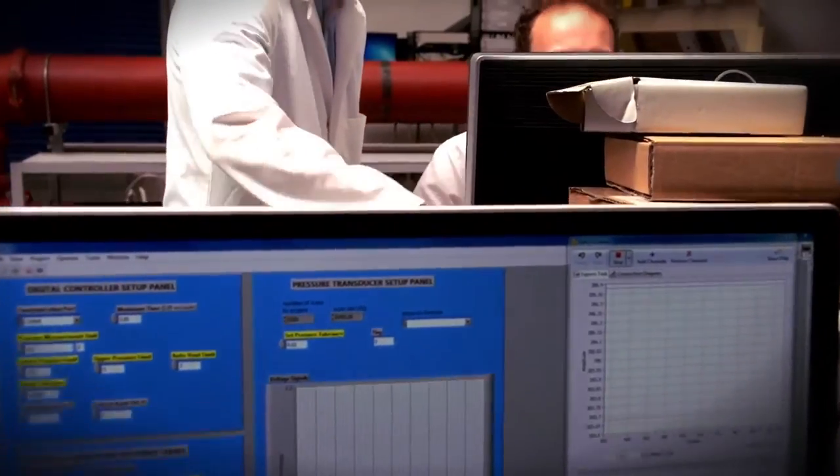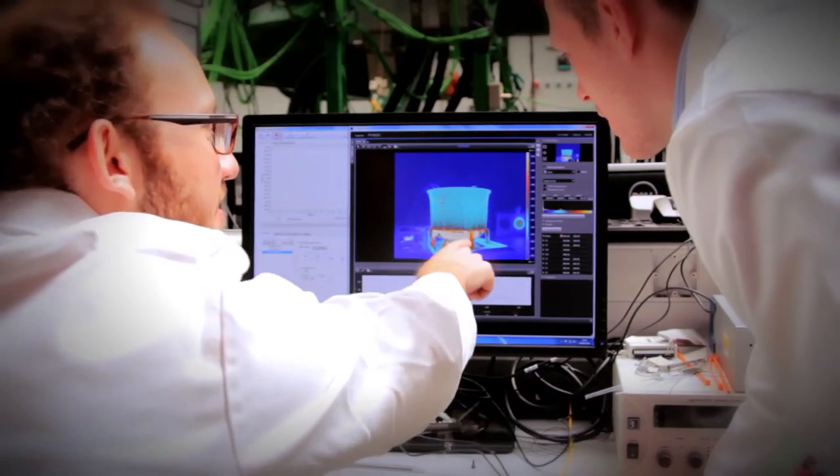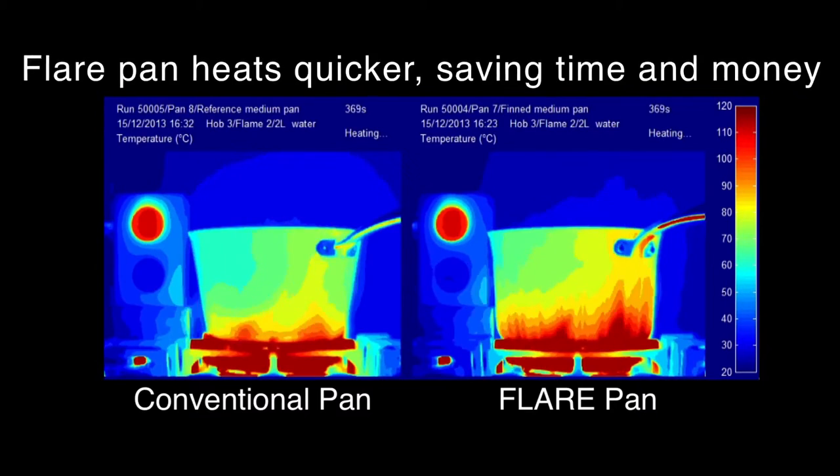With a conventional pan, the hot plume rises up around the pan and a lot of that heat is just dissipated into the environment. With a flare pan, the fins capture a lot of heat that would otherwise be wasted — they penetrate the hot plume and drag a lot of the heat back into the pan.